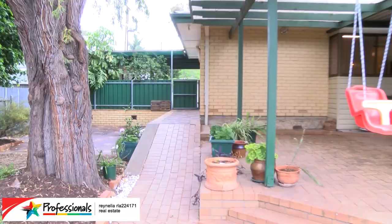This is a lovely home and we'd love you to come and have a look through. It'll be open soon, or if you'd like to organize a private inspection, give me a call. I'm Gary Hennessy from Professionals at Rinella, where people are our business.